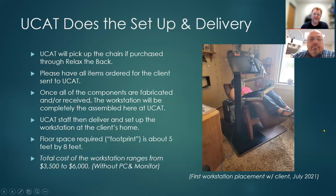UCAT will take care of setup and delivery. We would like everything delivered to UCAT so that we can install everything all at once. Once the components are fabricated, we'll contact all stakeholders and deliver it. The floor space required is about five by eight feet — roughly the footprint of a full-size bed. If that space isn't available, it makes it very difficult to use at home. It's also important that clients have a clear path to wherever the workstation will be placed, as obstacles significantly slow the installation. The total cost of the workstation without PCs and monitors is anywhere from $3,500 to approximately $6,000.